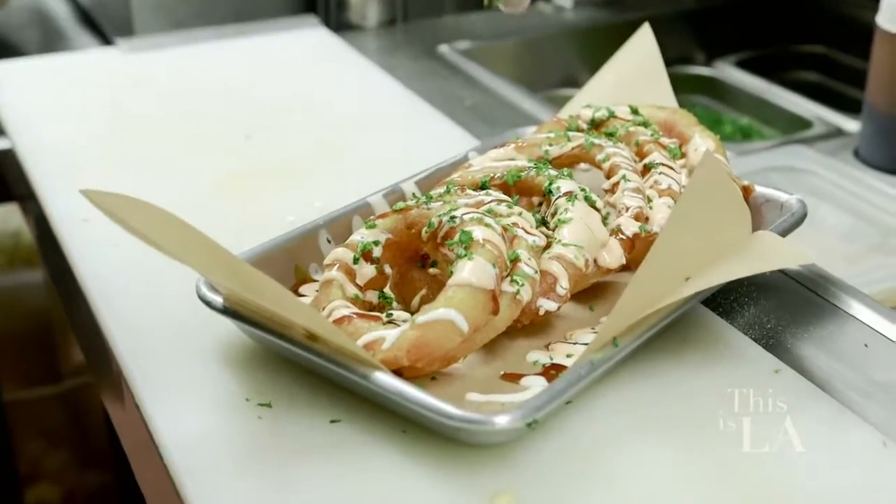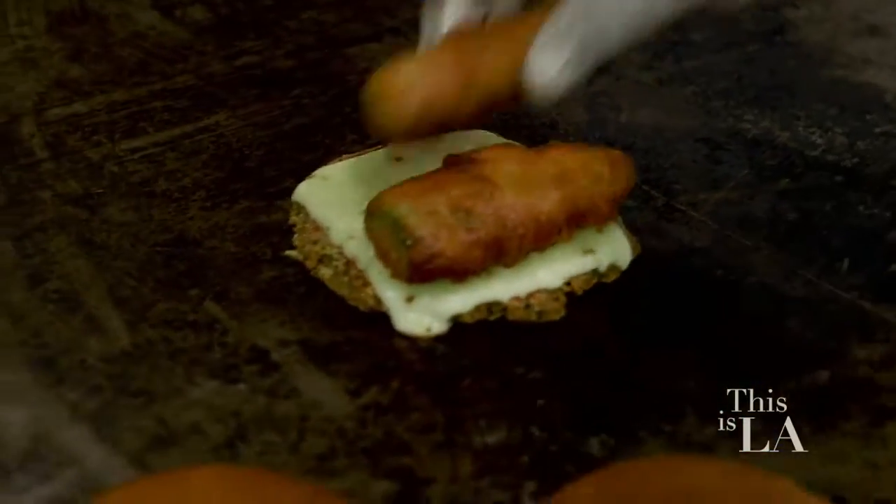I see that you guys are known for some toppings. What do we have here? Beer-battered onion rings, our beer-battered fried jalapeños, grilled pineapples, grilled mushrooms, grilled onions.